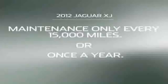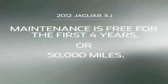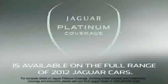In fact, every 2012 Jaguar V8 only needs to stop for maintenance every 15,000 miles, or once a year, whichever comes first. And scheduled maintenance doesn't cost a cent for the first four years or 50,000 miles of ownership, thanks to Jaguar Platinum Coverage.